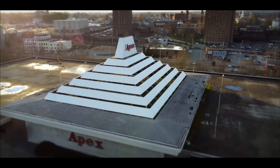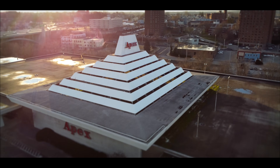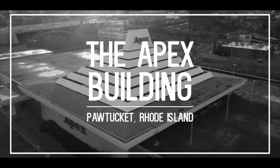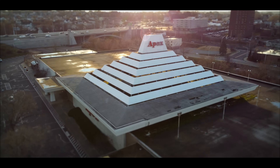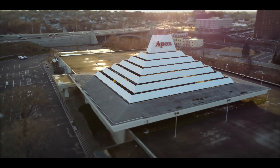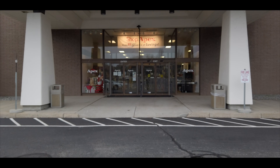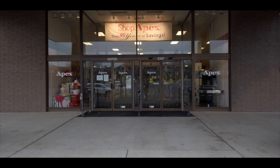Everyone knows about the Great Pyramids of Giza, but not enough people talk or know about the Great Pyramid of Rhode Island. This is the Apex building in the city of Pawtucket. It was constructed in 1969 and functioned as a large retail space and department store. This store is still in operation today, though on a much smaller scale, with the majority of the massive building being unused and closed off.